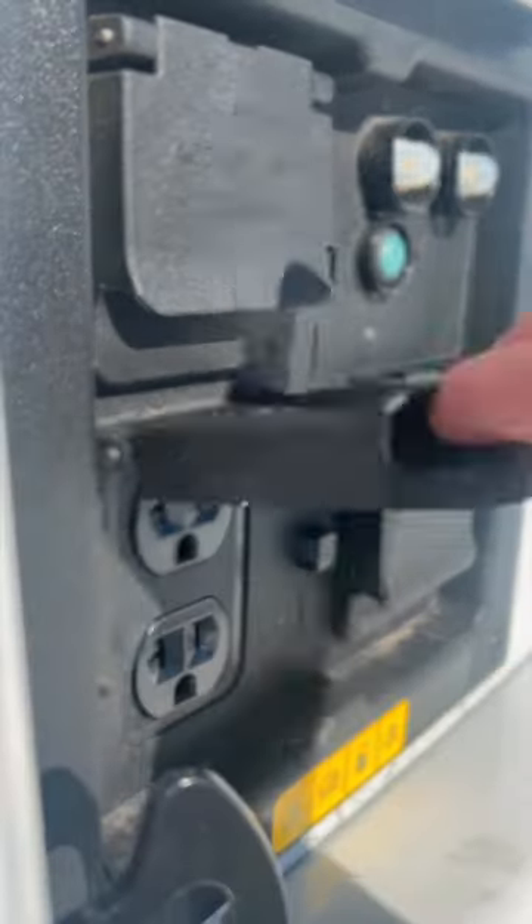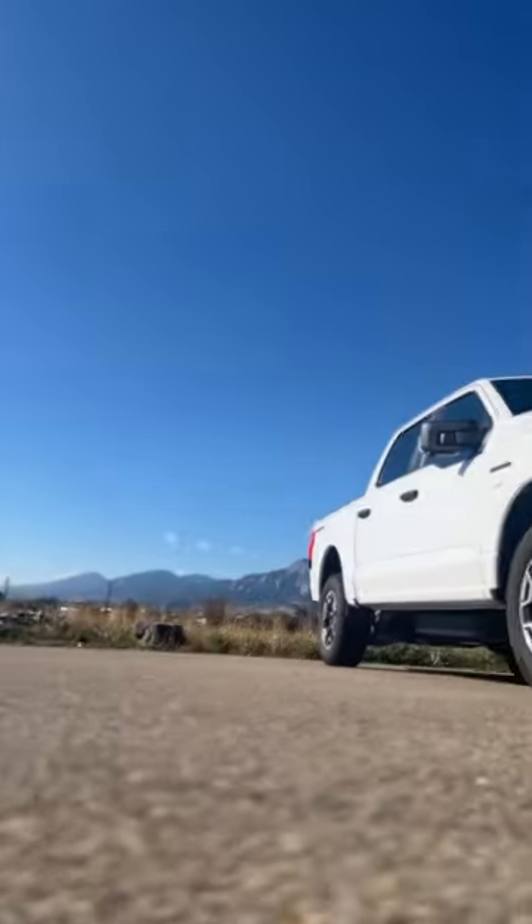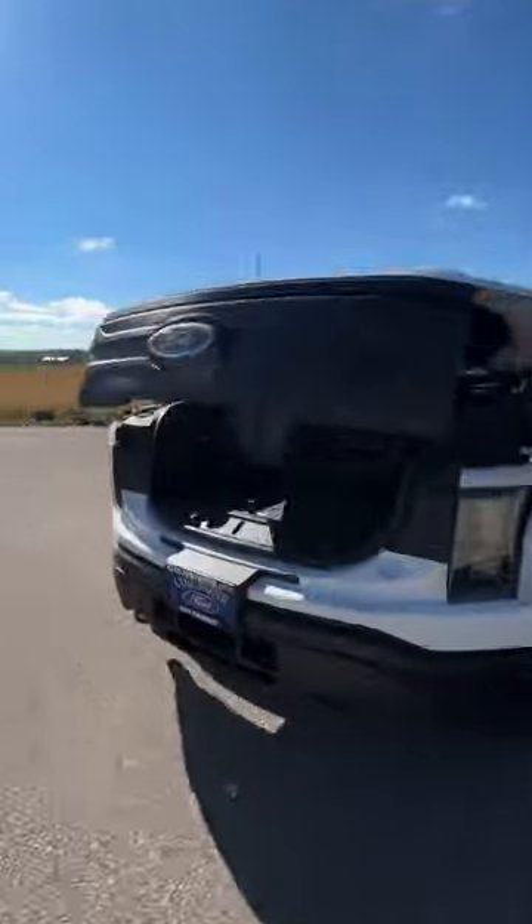Or you could buy the Ford version with the same size battery, which would save you about $20,000 and comes with an entire truck for free. The Ford Lightning can power your house just like a Tesla Powerwall, but it's also a truck that will do zero to 60 in under five seconds and, you know, do truck things.